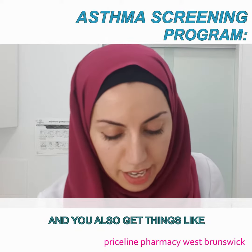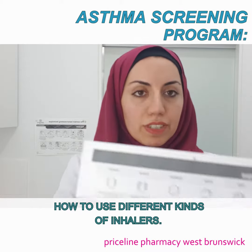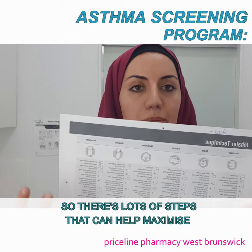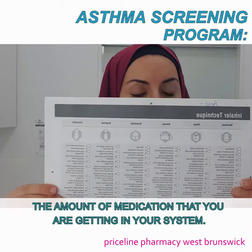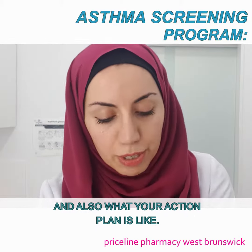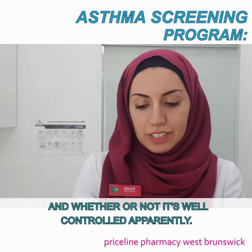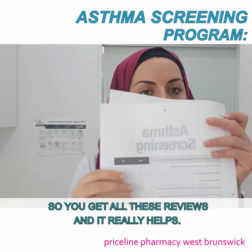You'll also get guidance on how to use different kinds of inhalers. There are lots of steps that can help maximize the amount of medication that you're getting into your system, and also a review of what your action plan is like and whether or not your asthma is well controlled currently.